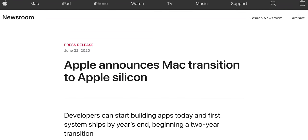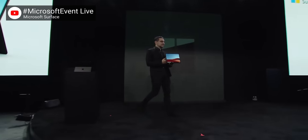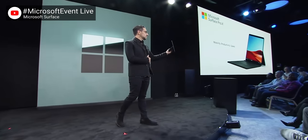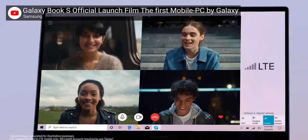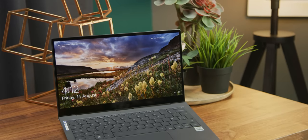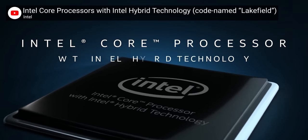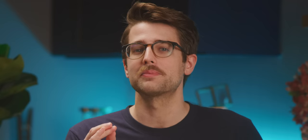Apple will be ditching Intel for their own ARM-powered machines in a couple of years, and even Microsoft has been flirting with ARM in the form of Qualcomm-powered devices like the Surface Pro X and Galaxy Book S. But that's why this machine is so exciting for Intel. It's the Galaxy Book S — the Intel version, not the Qualcomm version. This is the first notebook on the market powered by an Intel Core processor with Intel Hybrid Technology.